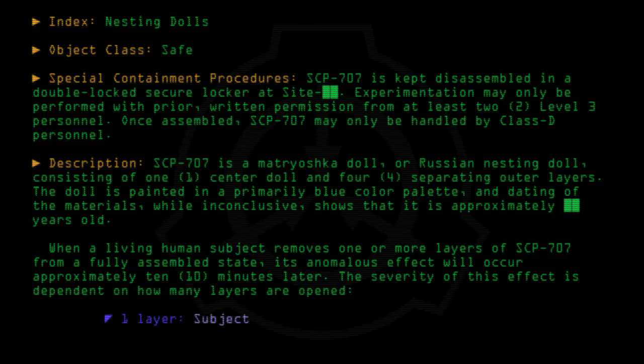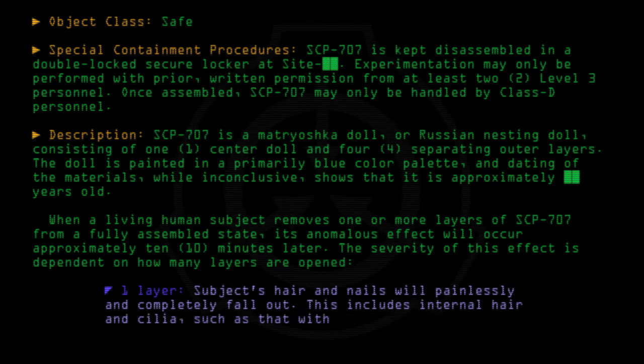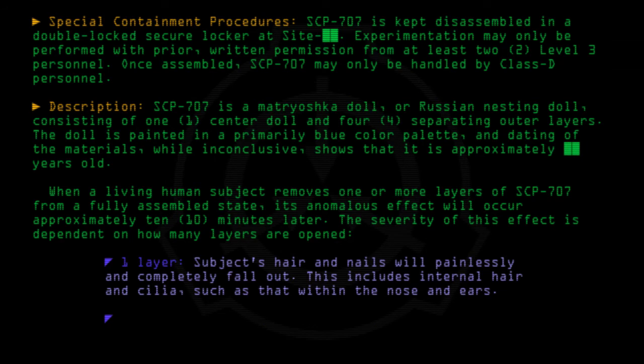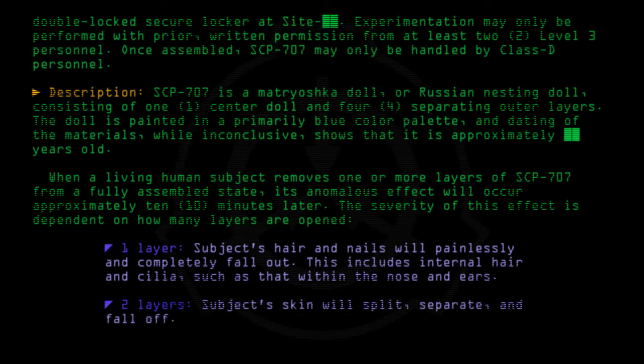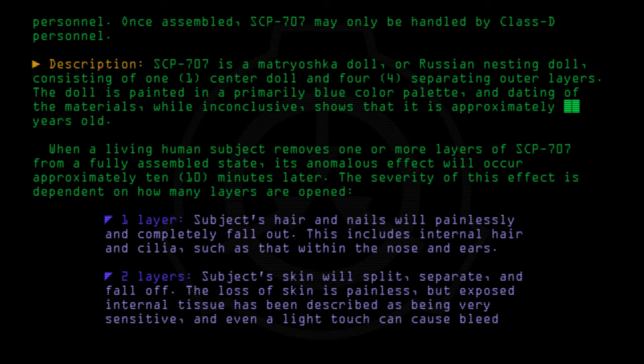One layer: the subject's hair and nails will painlessly and completely fall out. This includes internal hair and cilia, such as that within the nose and ears. Two layers: the subject's skin will split, separate, and fall off. The loss of skin is painless, but exposed internal tissue has been described as very sensitive, and even a light touch can cause bleeding.